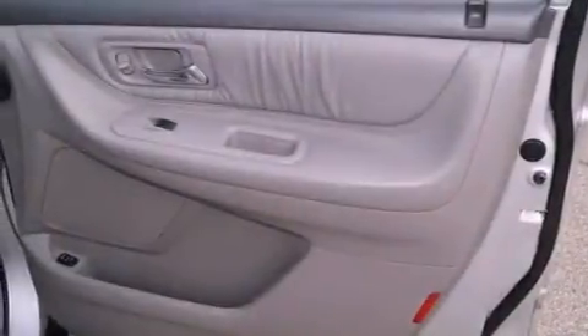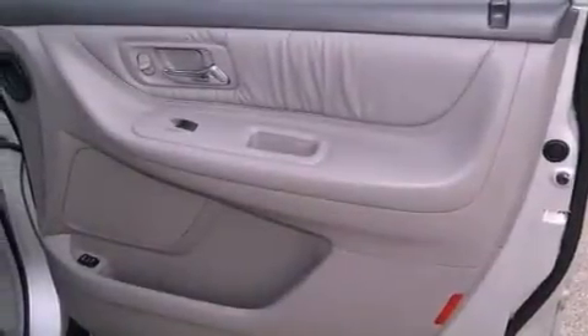Additional features include traction control, an anti-lock braking system, air conditioning with automatic climate control, and heated seats that can warm you up in seconds, keeping you and your passengers comfortable the whole trip.